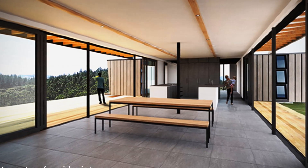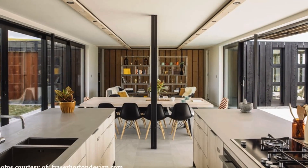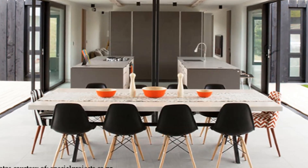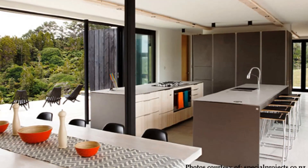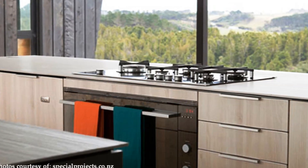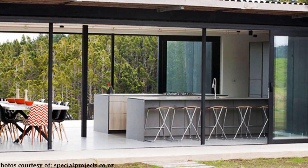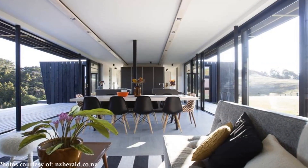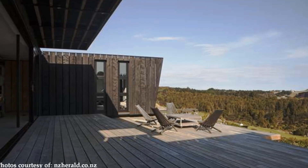The master bedroom features an ensuite and a walk-in closet. A laundry and storage space is also hidden behind the sliding doors. The second pair of containers was used to create the open plan living area with a dining space and a kitchen. The kitchen is fully furnished with high-end stainless steel appliances with adequate cabinet storage.